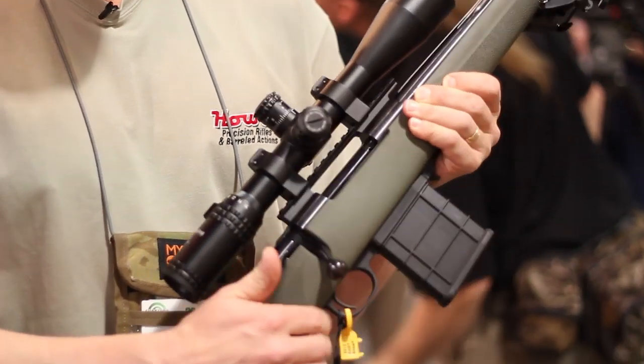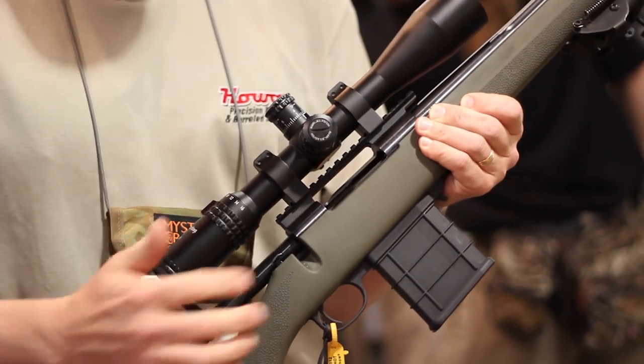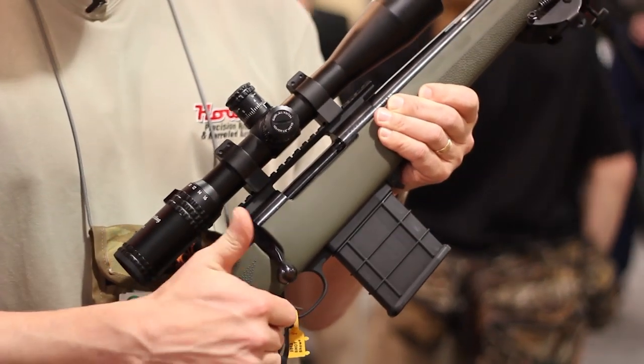You've got the three-position safety. Everything's locked up right there. We go to the middle, you can work the action. When it comes time to fire, there you go — piece of cake.